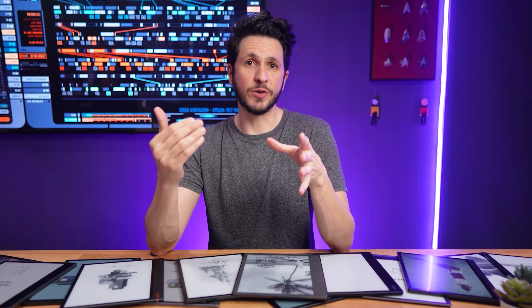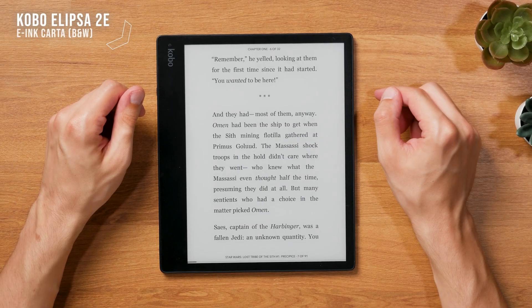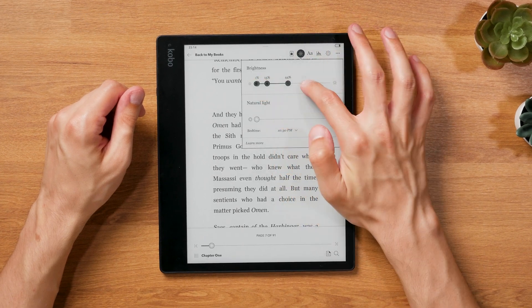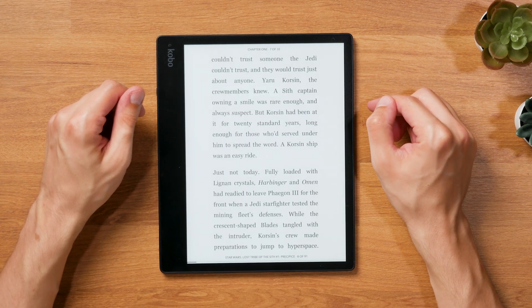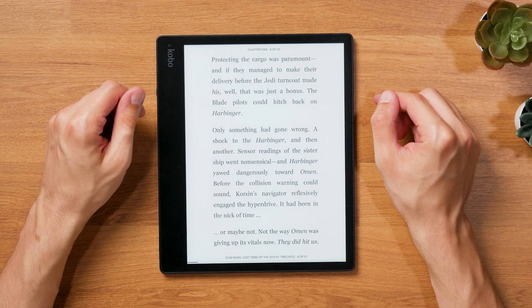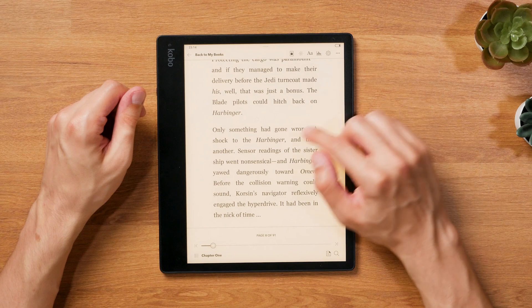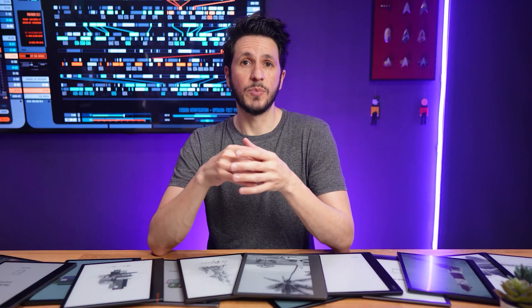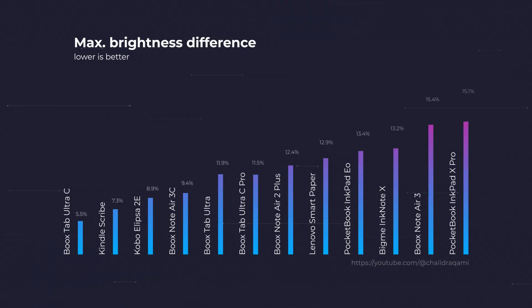The second and arguably more important part is actually the evenness of the frontlight. Having an even frontlight is incredibly important so that the screen is not just bright, but also offers a consistently good experience no matter what part of the screen you're looking at. The more even the frontlight, the better. I rated the frontlight evenness with two different approaches. The first is simple: I calculated the difference between the brightest and the dimmest part on the screen — the lower the difference, the better. In that category, the Boox Tab Ultra C offers the best frontlight, with just a 6% difference between the brightest and dimmest part of the screen.